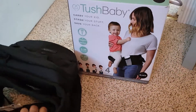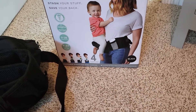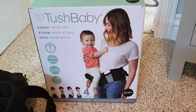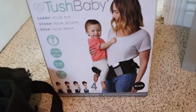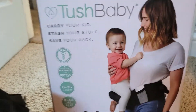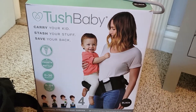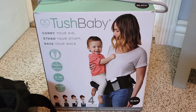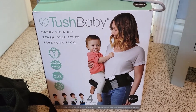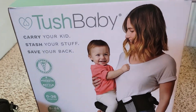I want to introduce you to a wonderful invention called TushBaby. It was first seen on Shark Tank, so check the video description for more information. This is one of the best gifts I received when I had my son. TushBaby is basically a belt that saves your back — you're constantly holding the baby and it hurts your lower back. I'm currently pregnant, and carrying my almost 30-pound son around kills my back. TushBaby: carry your kids, stash your stuff, save your back.